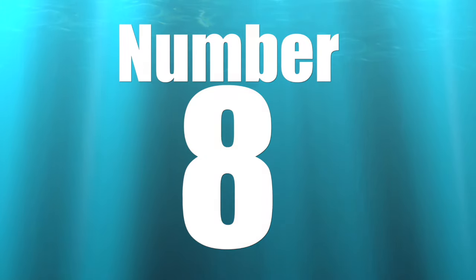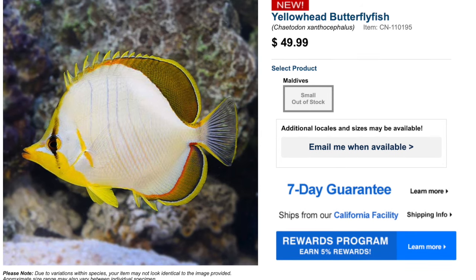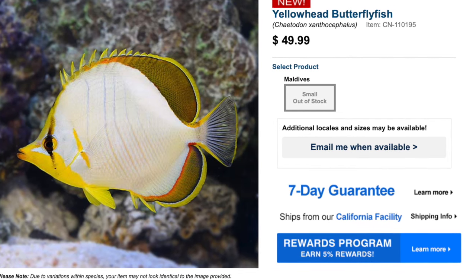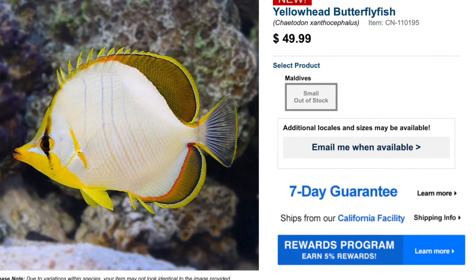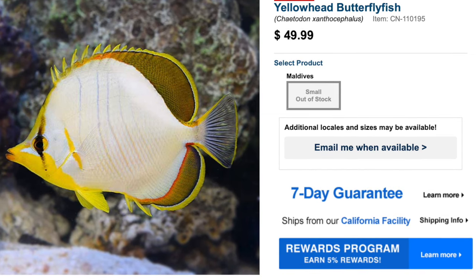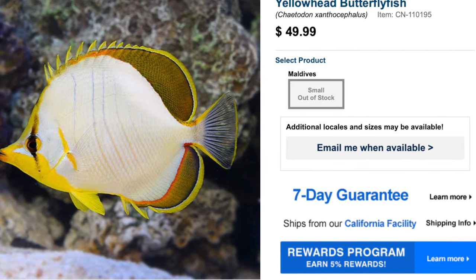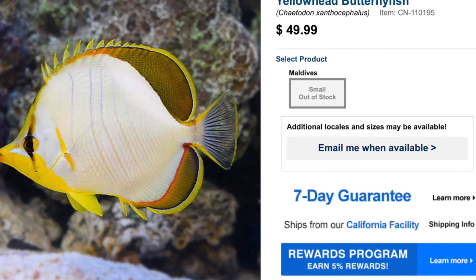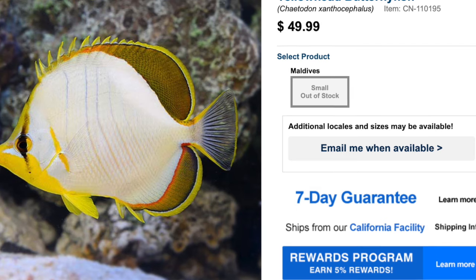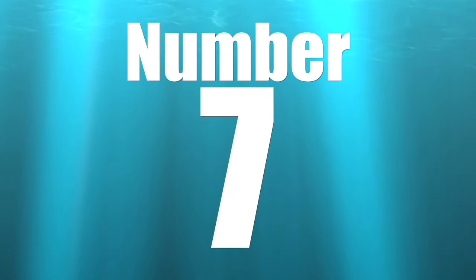Coming in at number eight, we've got the Yellow Head Butterfly Fish. Price point on this guy is a solid $50. This fish is absolutely stunning — you've got that yellow face with a black mark around the eye, a pearl white body, and yellow fins highlighted in a darker yellow as well as blue. As far as care level, he is moderate care level, has a peaceful temperament, omnivore-based diet, is not considered reef safe, can grow upwards of eight inches, and requires a minimum tank size of 125 gallons. This isn't a very common butterfly fish and may be hard to find, so have a realistic outlook if you're trying to get one.